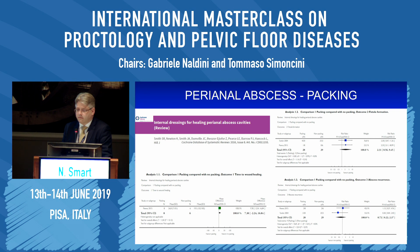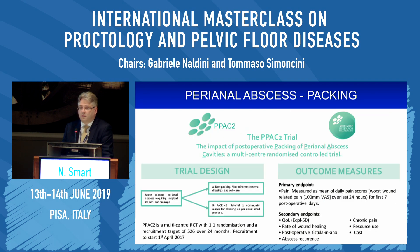So what are we going to do about it? The answer is a randomized control trial — the PPAC2 trial, which is ongoing in the United Kingdom. Its intention is to randomize patients after incision and drainage of perianal abscess on a one-to-one basis between packing or not packing, aiming to recruit 526 patients. To date, over 280 patients have consented to be randomized, and the primary endpoint is daily pain scores using VAS for the first seven days. The results should become clear in the next few years.